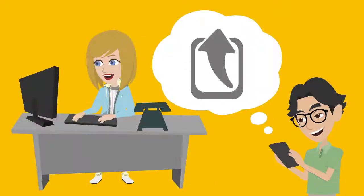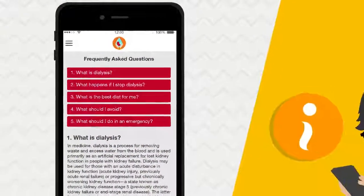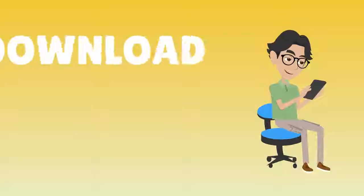Users can also export their entries so care providers can review the records from a computer. On top of that, Nurse Anna also provides facts about dialysis to help educate and inform users of the app.